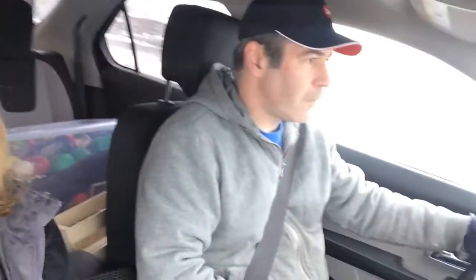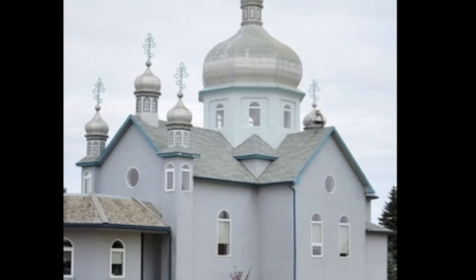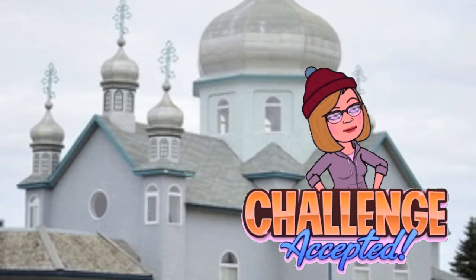Hi everyone, this is a video about my nested dolls. Erin and I are on our way to St. Paul, Alberta, and I'm going to show you all the dolls that I brought to this market. It was a Christmas market at the Nutcracker Play in the Ukrainian Orthodox Church in St. Paul, Alberta.